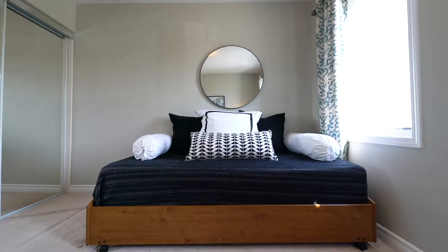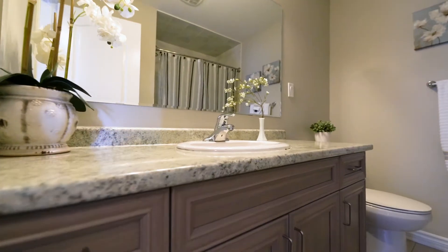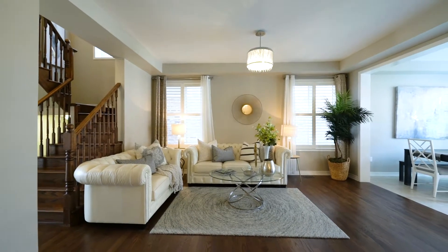This detached home features four bedrooms, four baths and an open floor plan you're going to appreciate. Just minutes to the 401, Toronto Premium Outlets and all the conservation areas Halton has to offer.